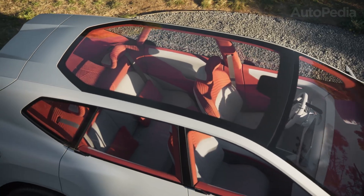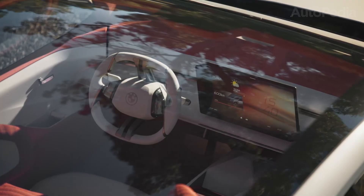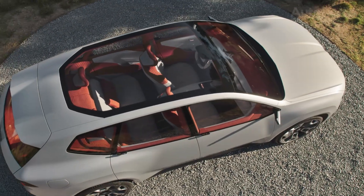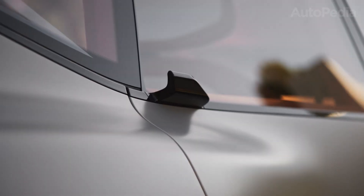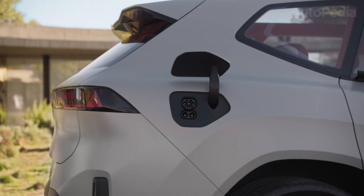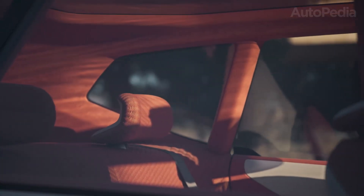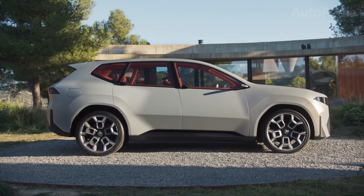So why is the BMW iX3 Neue Klasse so crucial? Because it represents BMW's volume model for the electric world. It's the one that will compete head-to-head against the Tesla Model Y, against Audi's new Q6 e-tron, against Mercedes' EQC successor, against Volvo's EX90, and of course against all the Chinese EV entries making massive waves worldwide. This is BMW's bread-and-butter segment — midsize SUV, premium category, global reach. BMW must get this car right, not just in Europe, but also in the US, in China, in Asia, everywhere.